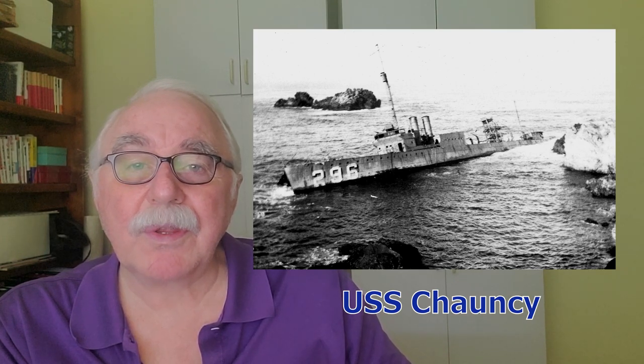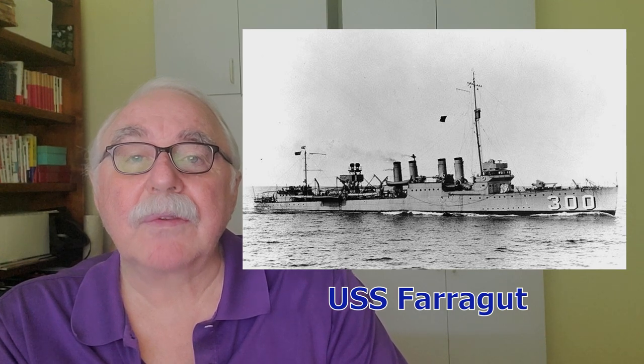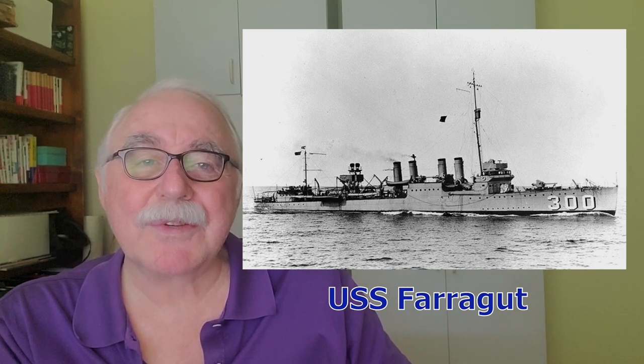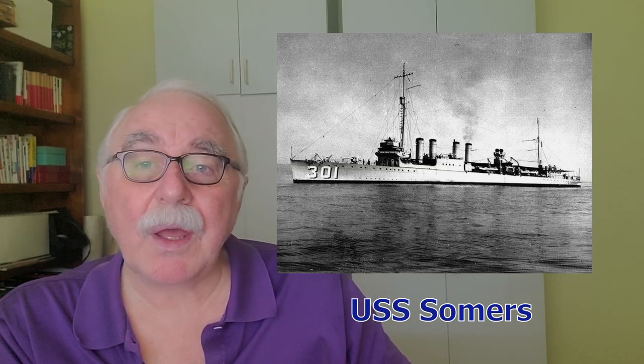The Farragut ran aground but was able to back off. Another ship, the USS Somers, was lightly damaged after bumping a rock. The commander of the five ships at the rear — the Percival, Kennedy, Paul Hamilton, USS Stoddert, and USS Thompson — had detected what was going on and ordered them to slow and then stop, so those five ships were not involved in the disaster.